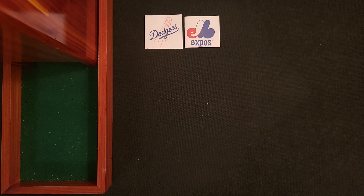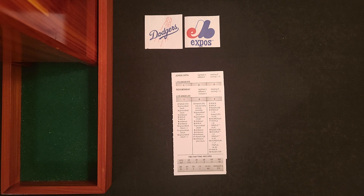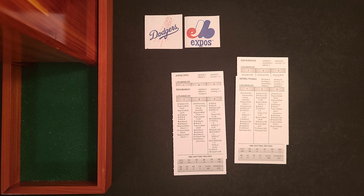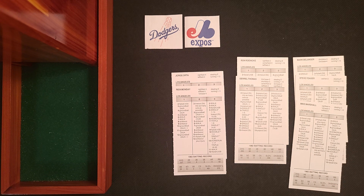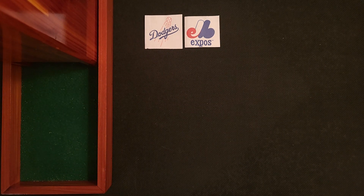Let's look at the Dodgers' 25-man roster. They have 15 position players and 10 pitchers. They will have a total of seven bench players. Off the bench they have two lefties — George Orta and Rick Monday — two switch hitters — Ron Roenick and Daryl Thomas — and three right-handers: Mark Belanger, Steve Yeager, and Mike Marshall. Those are the bench players for the Dodgers available for the championship series.